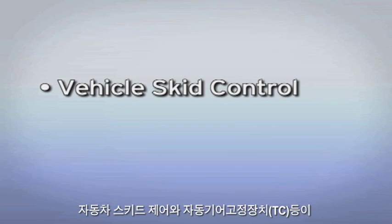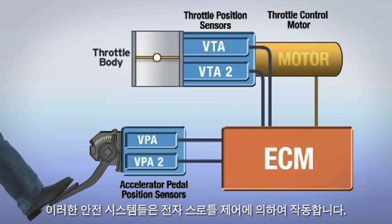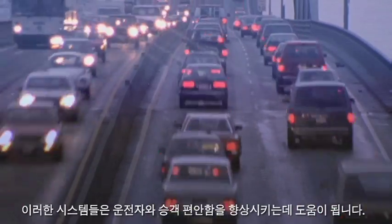Vehicle skid control and traction control are some of the other computer-controlled systems in today's modern vehicle. These safety systems all rely on electronic throttle control systems to operate, and help to enhance safety and comfort for the driver and passengers.